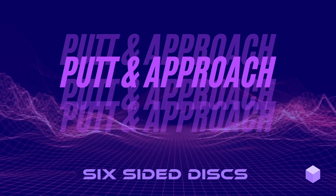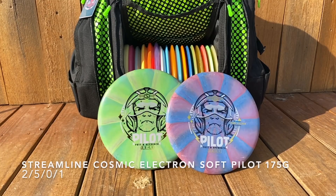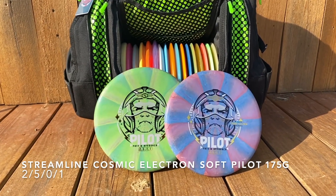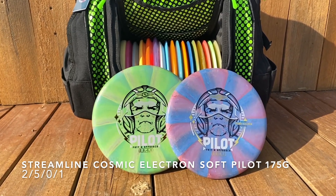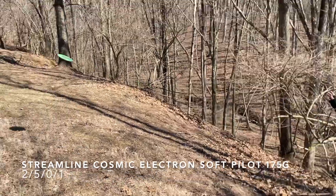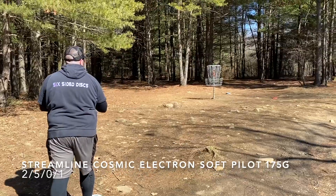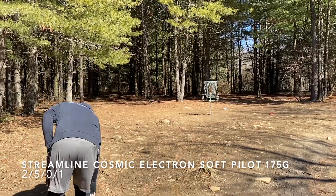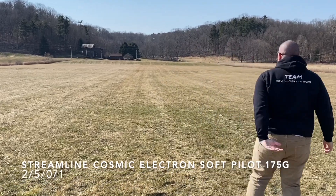Starting with my putters and approach discs, I recently made a switch to these Streamline Cosmic Electron Soft Pilots. They've got a shallow rim, both 175 grams, and they're feeling good on smooth approach shots. They're also feeling pretty solid on the putting green — I'm trying to do a little more of a spin putt, kind of a hybrid. I've also tried throwing them and I'm really happy with how they fly.